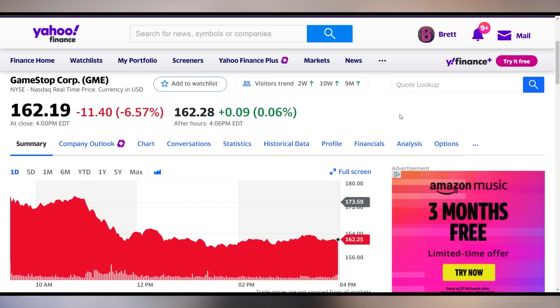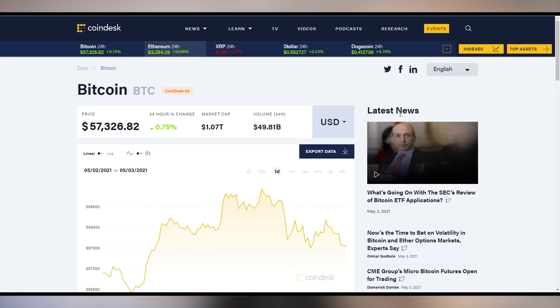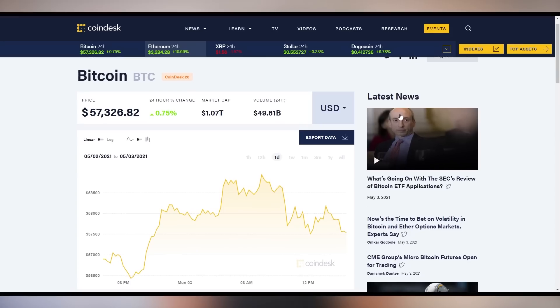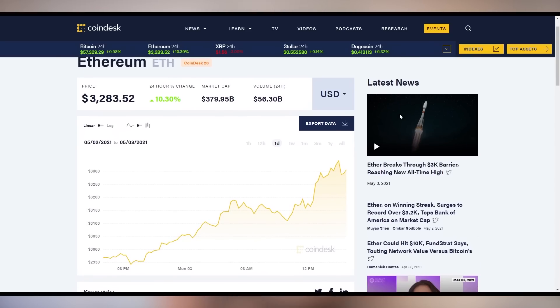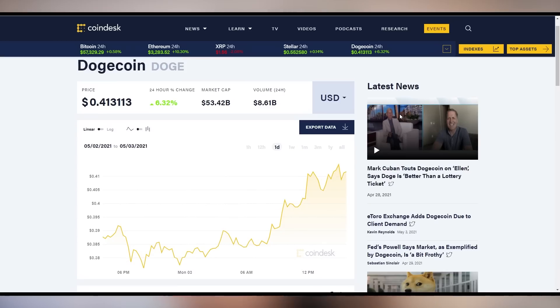Let's talk about the GameStop and crypto update. GameStop is down 6.5% on the day — not a good day for GameStop, but a good day for crypto. Bitcoin is up 0.75%, but the big story is Ethereum, which hit an all-time high, peaking at over $3,300 and sitting just under $3,300 at time of recording. Dogecoin is also up 6% at $0.41.